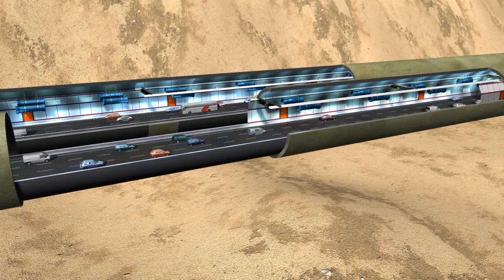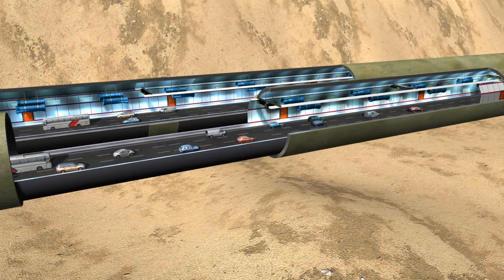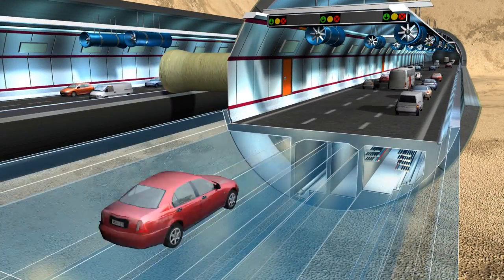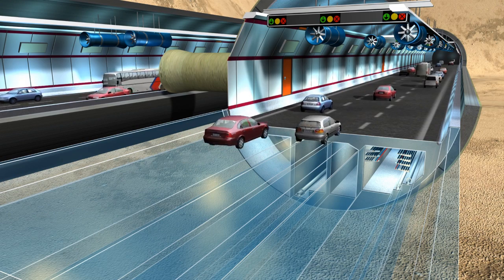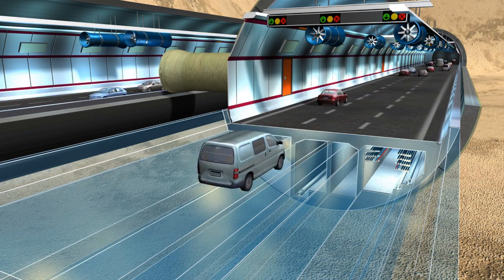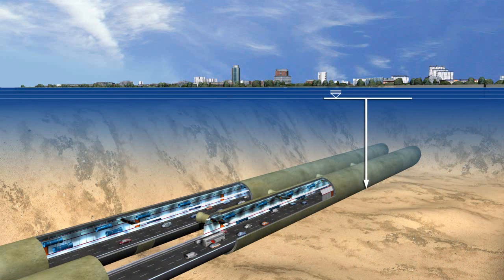Each of the two tunnels integrates two levels. The upper level accommodates a three-lane expressway, and the lower level provides space for a planned subway line. At its deepest point, the tunnel runs 65 meters below the surface. Due to a groundwater level of up to 47 meters above the center of the tunnel, the mixed shields are designed for a maximum working pressure of 6.5 bar.